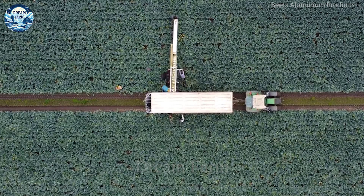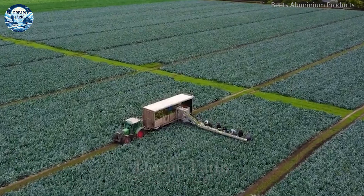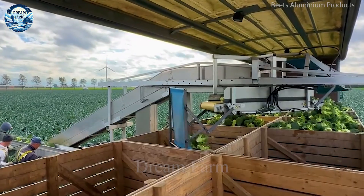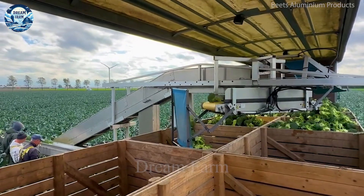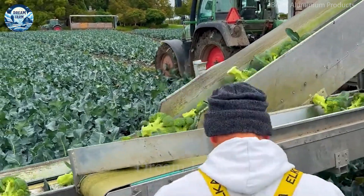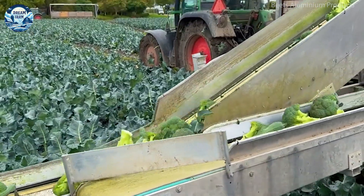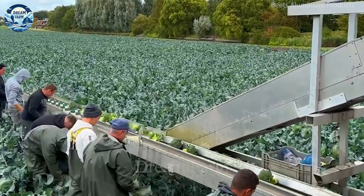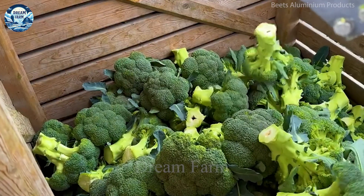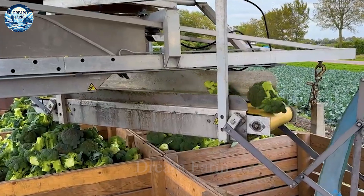The Vector Broccoli Harvester is an advanced piece of equipment that provides high performance in broccoli harvesting. With the ability to harvest about 1.5 hectares of broccoli per hour, equivalent to about 10 tons of product, this is an impressive capacity, helping to increase labor productivity and minimize harvest time.